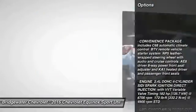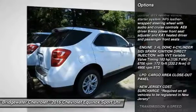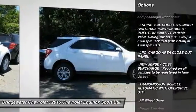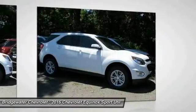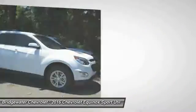Stability control, traction control, backup camera, keyless entry, all wheel drive, anti-lock braking system, steering wheel audio controls, Bluetooth, power steering, adjustable steering wheel.